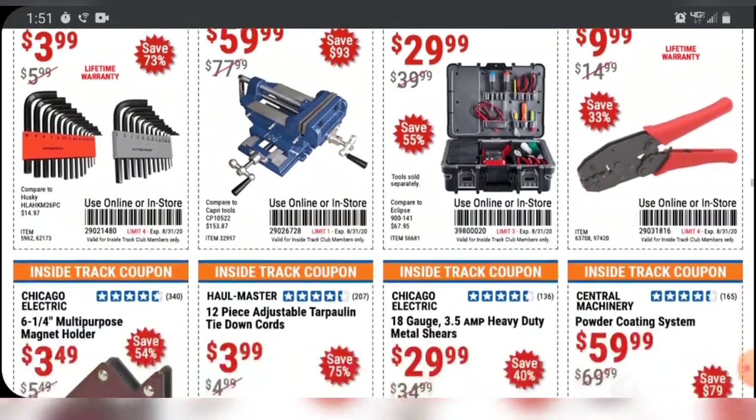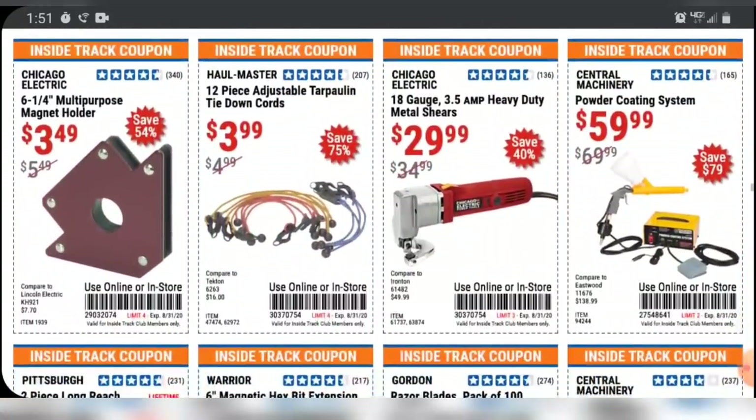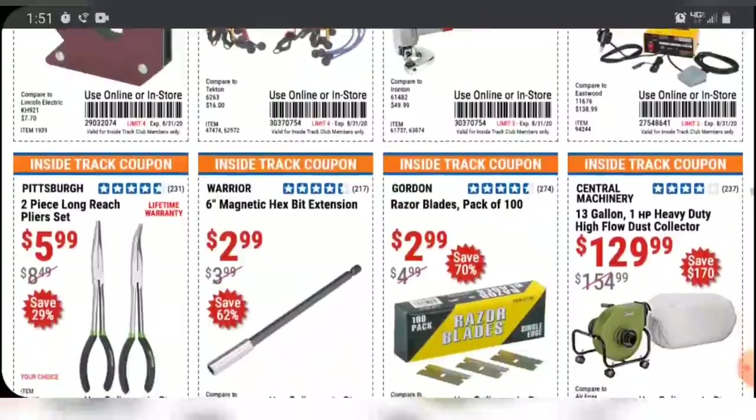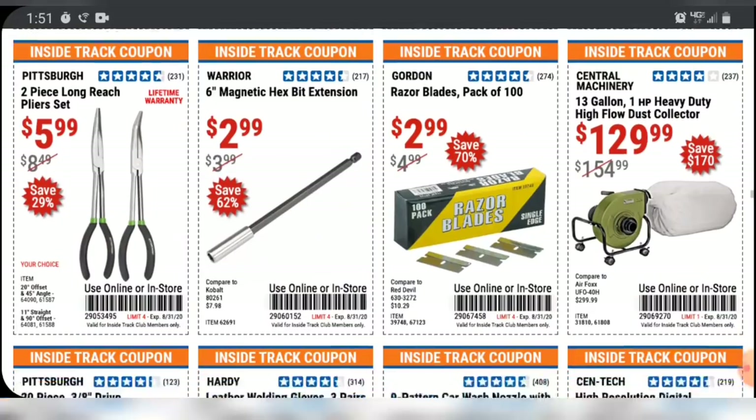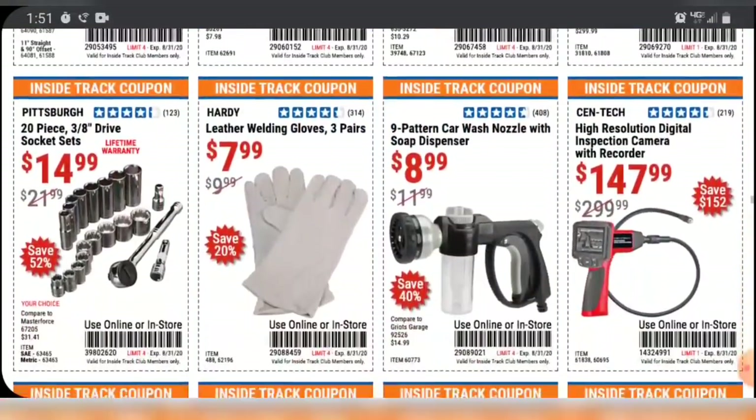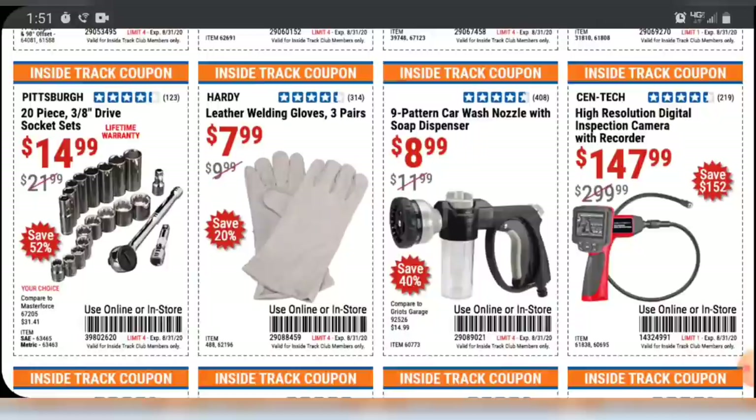Guys, if you have not heard, Harbor Freight did come out with a store credit card. I'm not going to do a dedicated video — I'm sure plenty of people will. To be honest with you, I'm not that excited about it. It's like any store credit card — they'll rope you in. It can be a good thing if used correctly, but just remember that if you miss a payment, they're going to hit you with the full interest rate, and it's 25.99% from what I've seen. If you are going to get one and use it, just be damn sure you can make your payments and you can afford what you're getting.